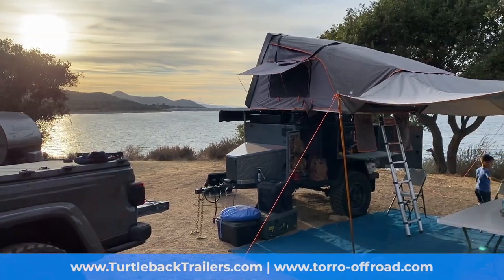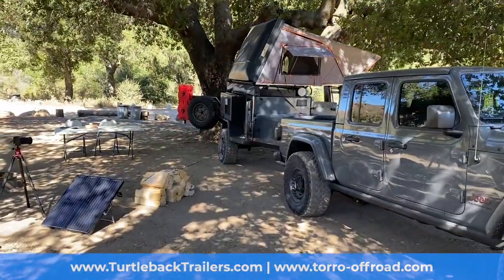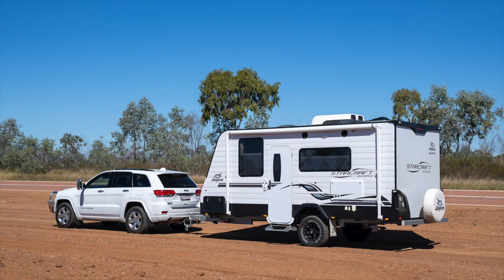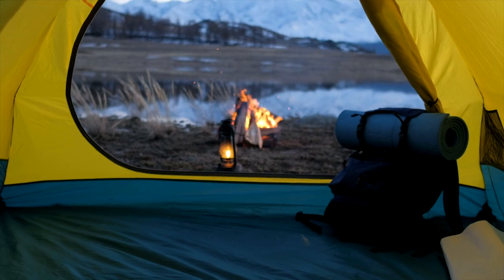Part of the adventure of overlanding is heading out for long periods of time, which means you need essentials including a place to bed down each night. I have a Toro Off-Road Skylux rooftop tent on top of my Turtleback trailer — I wanted to be off the ground and away from predators when off-grid, and I wanted plenty of space since I'm a big guy. On shorter trips I often bring my son, so having the room for him was important. But overlanding doesn't require a rooftop tent — you can opt for a travel trailer, a self-contained RV, a normal ground tent, or even a bivy sack next to your motorcycle.